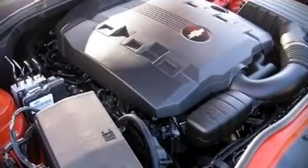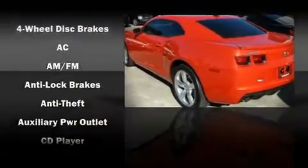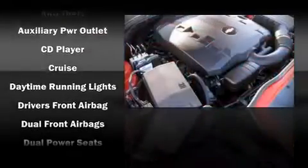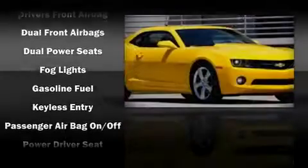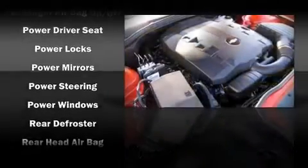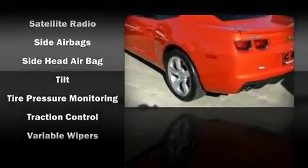Chevrolet ensures the safety and security of its passengers with equipment such as dual front impact airbags, front side impact airbags, head curtain airbags, traction control, a panic alarm, and four-wheel disc brakes with ABS. Electronic stability control ensures solid grip atop the road surface, no matter how challenging the driving conditions.